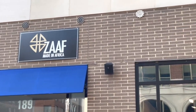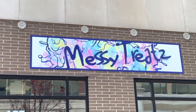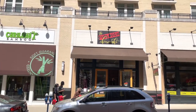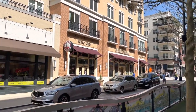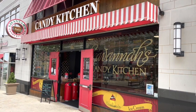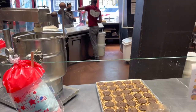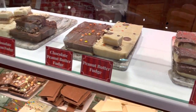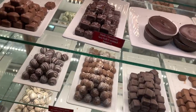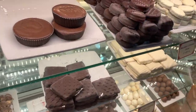We spent a couple hours walking around taking in the shops along the harbor. One place we stopped by was Savannah's Candy Kitchen. We went to the original in Savannah, Georgia last year and it was lovely. This place is a little smaller but had a lot of the same treats. They were giving away free samples of their famous praline candy — as they call it in Georgia, or praline as they say in Louisiana — and they were delicious, so we bought some.